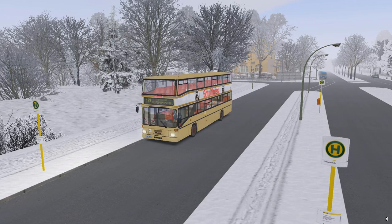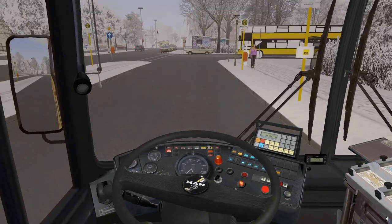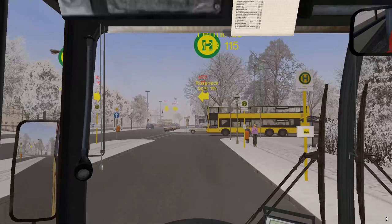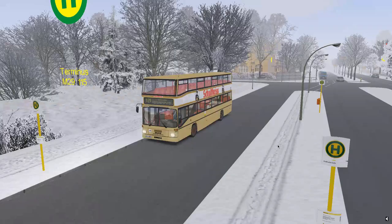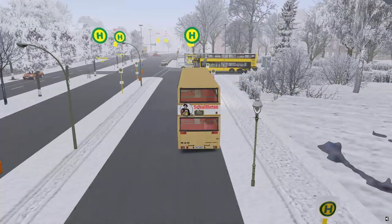Welcome back to OMSI 2, the second episode in this run of videos. Today we're going to be driving the M29 in an old double-decker bus. I love the old double-deckers - the new ones are nice to drive but I prefer the old ones, more used to those. We're taking the M29 from Rosnick.